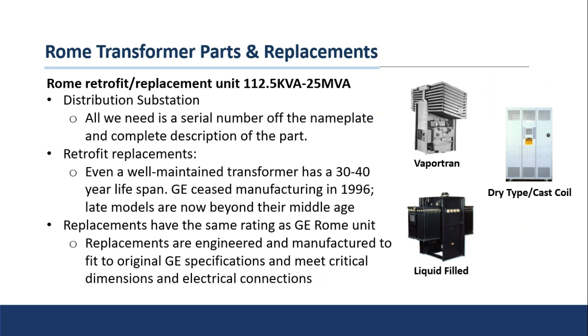Since we have all of GE's original designs and drawings, we can instruct the factory to build those connections so that it's literally just pull the old one out, plug the new one in, and connect it up. Your downtime is going to be a lot less, there's much less labor required to hook it up, and you won't need any additional flex connect or other work to get that low voltage to connect to the existing bus work. Everything is made based on GE's original engineering and it will meet all critical dimensions and electrical connections.